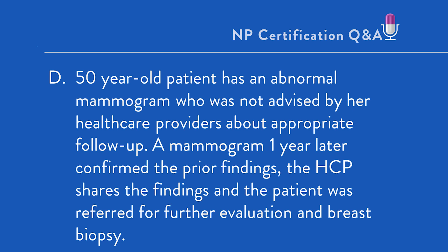D. A 50-year-old patient who had an abnormal mammogram was not advised by her healthcare provider about appropriate follow-up. A mammogram one year later confirms the prior abnormal findings. The healthcare provider now shares the findings and the patient is referred for further evaluation and breast biopsy.